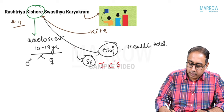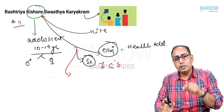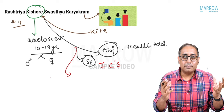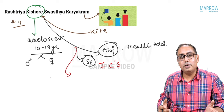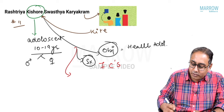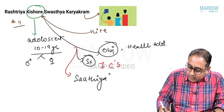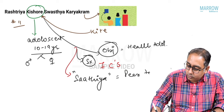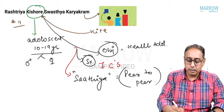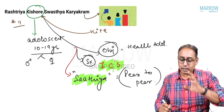Another strategy: adolescents listen to their friends, not their parents or seniors. So the Government of India launched the SATYA scheme, also called the peer-to-peer approach — from friend to friend. MCQs may ask: where is the SATYA approach found? It is found in RKSK.